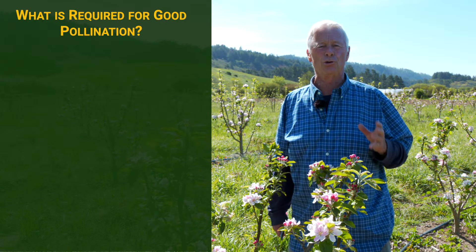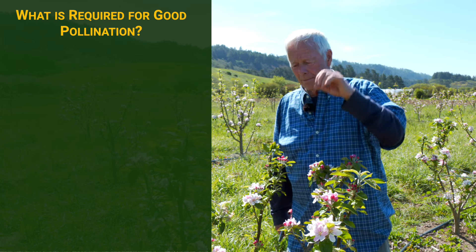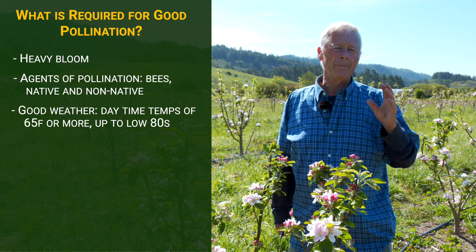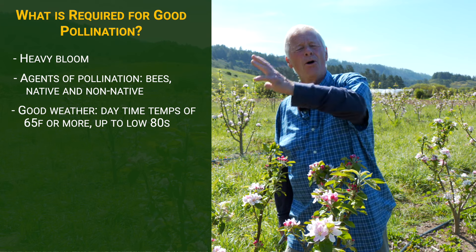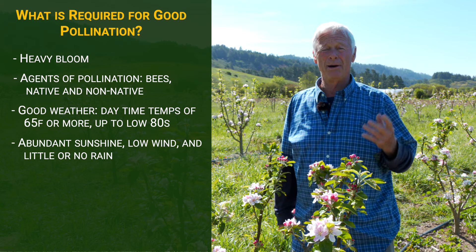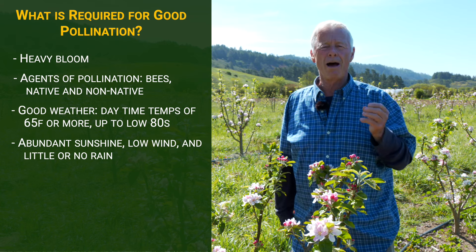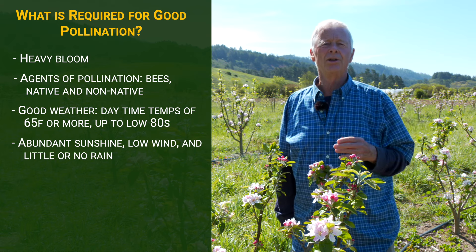What are the conditions that you need for good pollination? Well, you need heavy bloom. You need the agents of pollination — bees, native and non. And you need good weather: daytime temperatures generally in the 60s, 65 or more, preferably up to maybe the low 80s. Sunshine needs to be abundant, hopefully low wind, and hopefully little or no rain. To the degree you have those conditions, you will probably have a good fruit set and thus you're on your way to a good season.